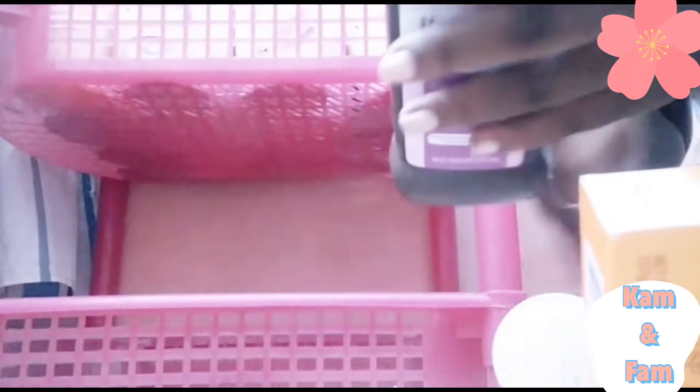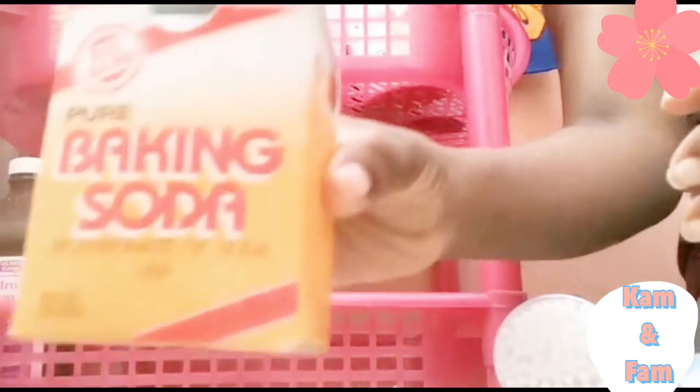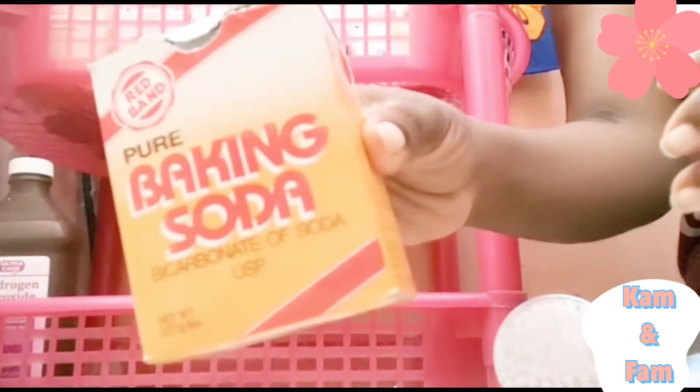I decided to just show you guys these because they're self-explanatory — just some miscellaneous items. Let's listen to the music while I neatly pack them up.